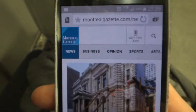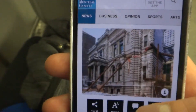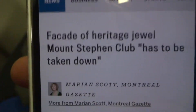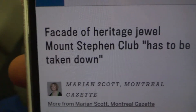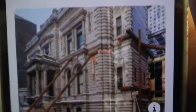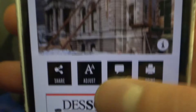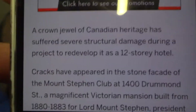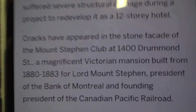I was just going through some news stories tonight on my phone and came across this article. It says basically the Mount Stephen Club's side wall facade has to be taken down. This is on Drummond Street. You can see by the picture that it's being supported by these weird beams. Some cracks have appeared in the wall, and I decided let's go check it out for ourselves.